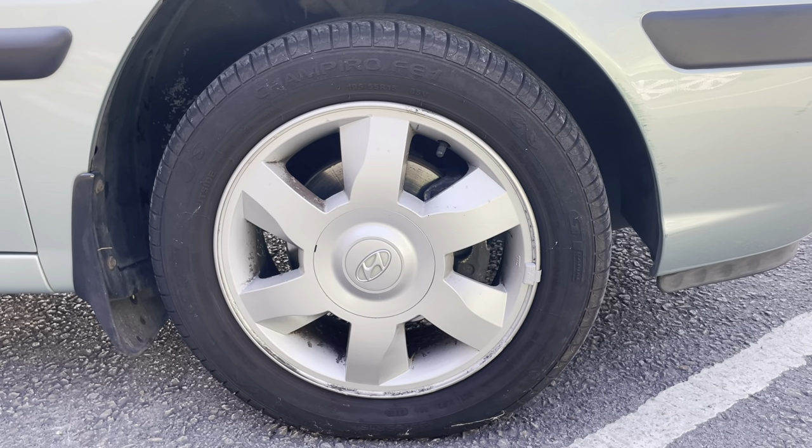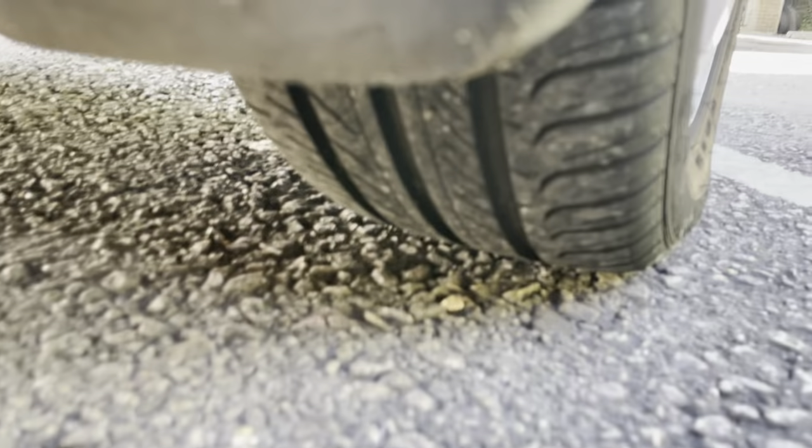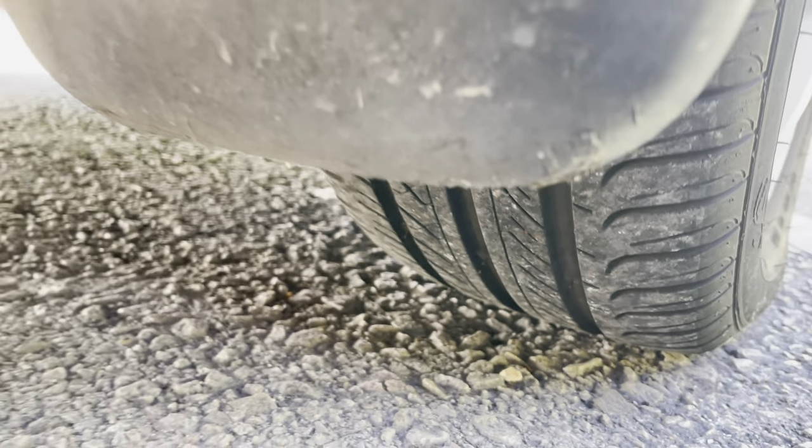Here are the wheels — nice and presentable. As I say, loads of tread across all the tyres, so you won't have to worry about those for a while.